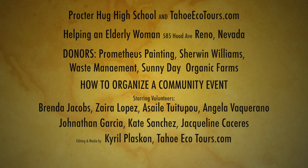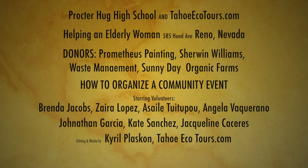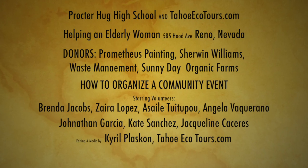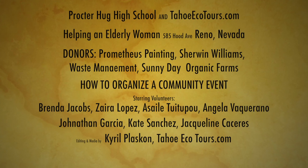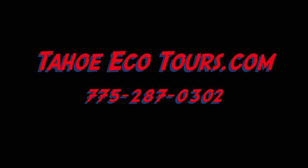Proctor Hug High School and Tahoe Ecotours.com helped an elderly woman at 585 Hood Avenue, Reno, Nevada. Donors: Prometheus Paint, Sherwin-Williams, Waste Management, Sunny Day Organic Farms. How to organize a community event — starring volunteers Brenda Jacobs, Zara Lopez, Asylee Tupelo, Angela Vacarano, Jonathan Garcia, Kate Sanchez, Jacqueline Caseras. This video was edited and all media was by Cairo Plascon. Tahoe Ecotours.com.